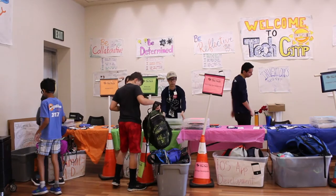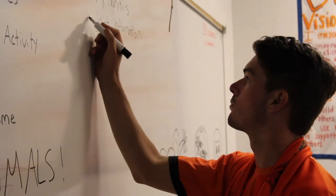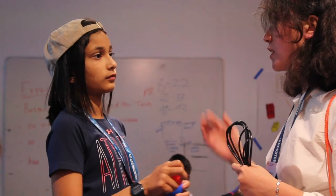Our staffers are very often experts in their field, and more than that, they're also so excited about what it is that they're teaching.